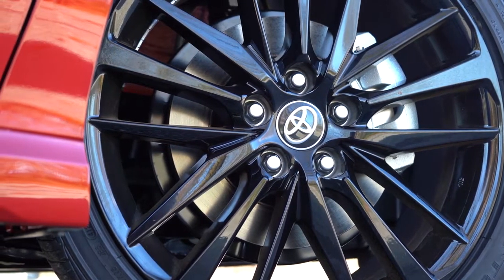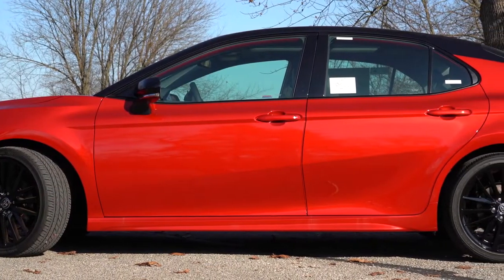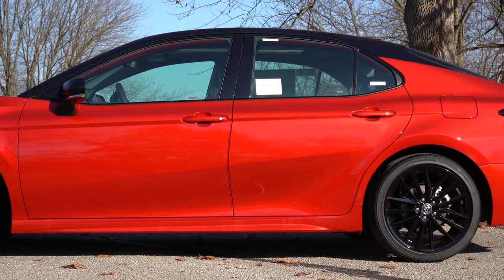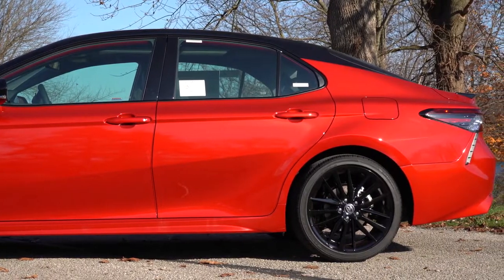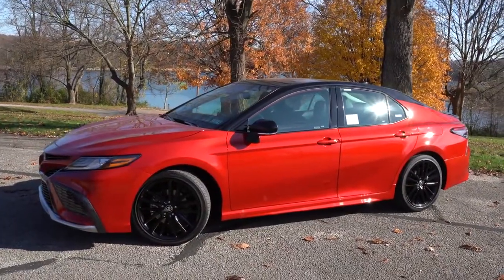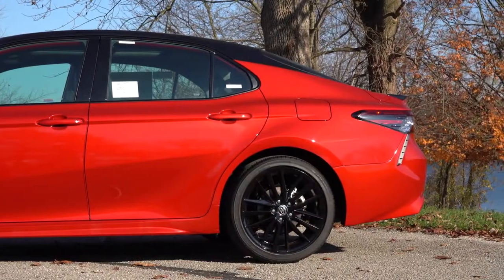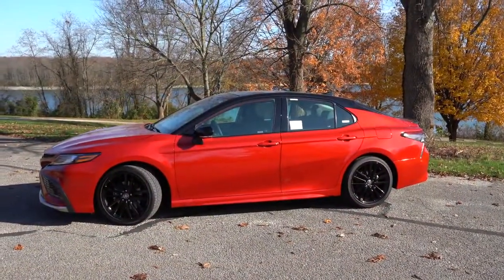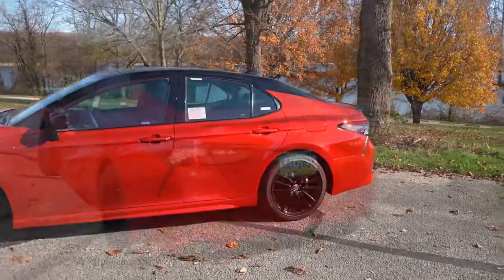Looking at the wheel setup: the LE trim gives you 17-inch alloys; XSE, XLE, and XLE V6 get 18-inch machine-finished alloys; the XSE and XSE V6 get 19-inch gloss black alloys; and the TRD gets 19x8.5-inch matte black alloys — a wider wheel combination fitting the sportier nature of the TRD. Also, every time I review a Camry I mention the C-pillar — it looks a lot like a coupe, and I definitely like that nice silhouette.